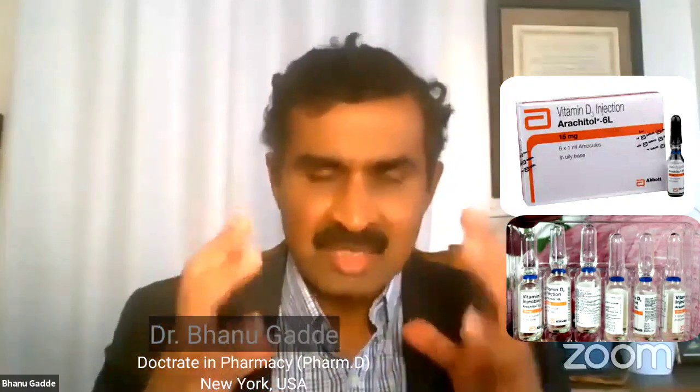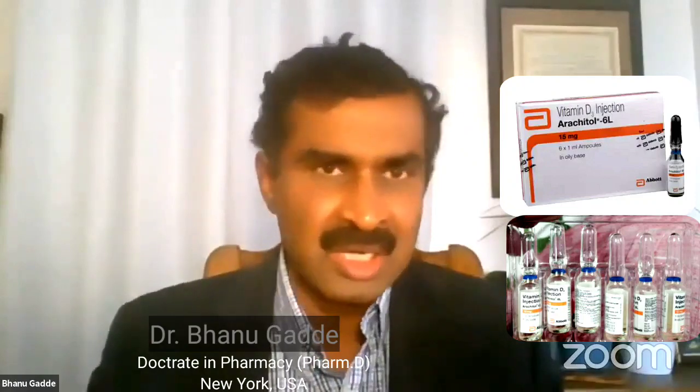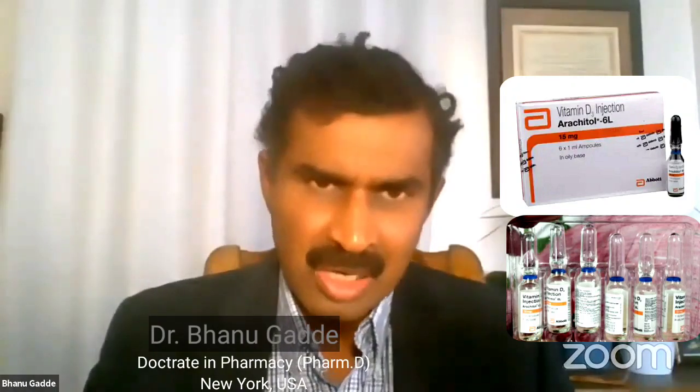So Arachitol 6L is a versatile way of administering Vitamin D. For patients in severe distress on a ventilator, if you have a ventilator or NG tube, you can administer it through the tube.